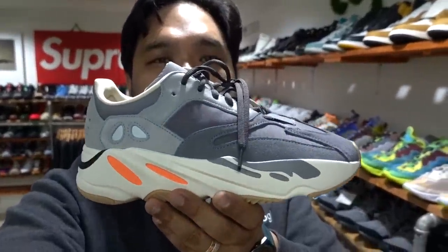This is the Yeezy 700 Magnet. Big fit! Big discount.